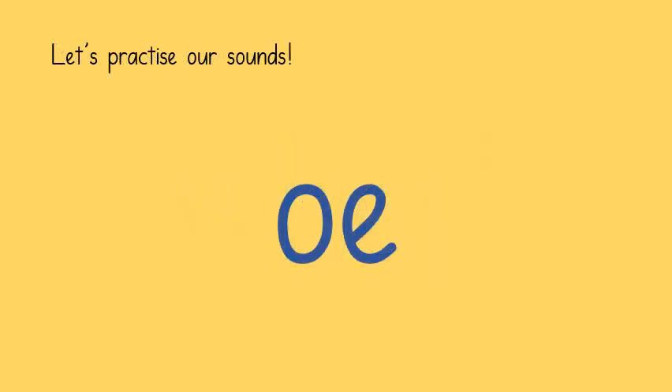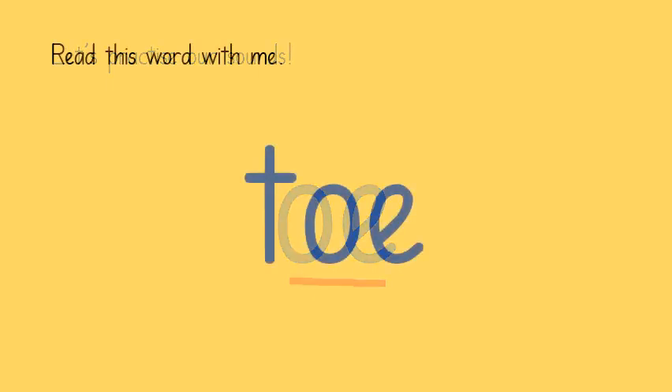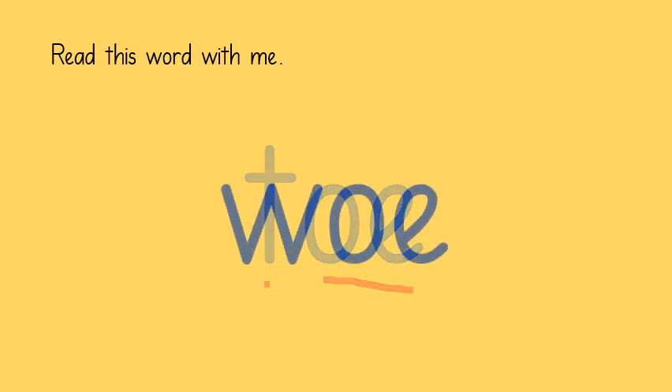Here is a new digraph. Remember that's two letters that make one sound. We learned that we can read this digraph as O. This word uses the new digraph. Let's read it together. T, O — toe. W, O — woe.